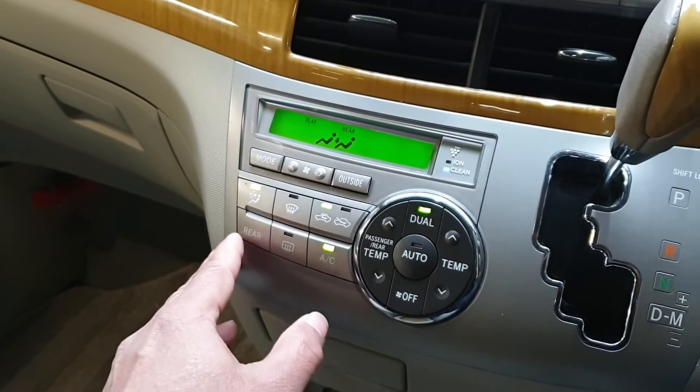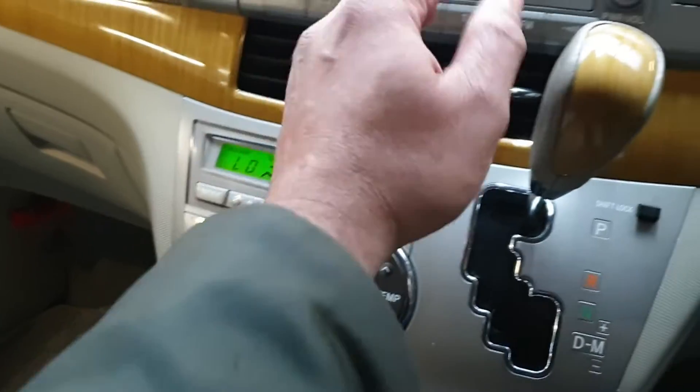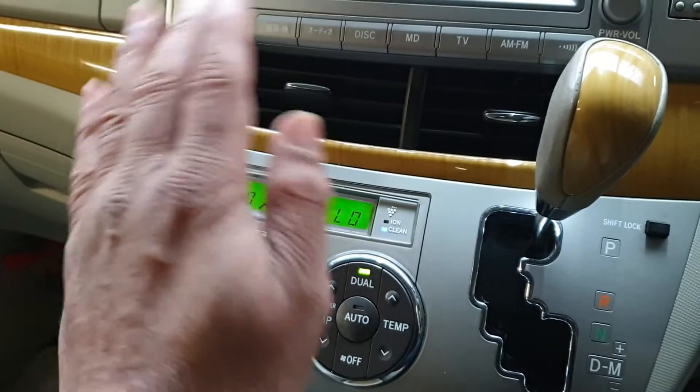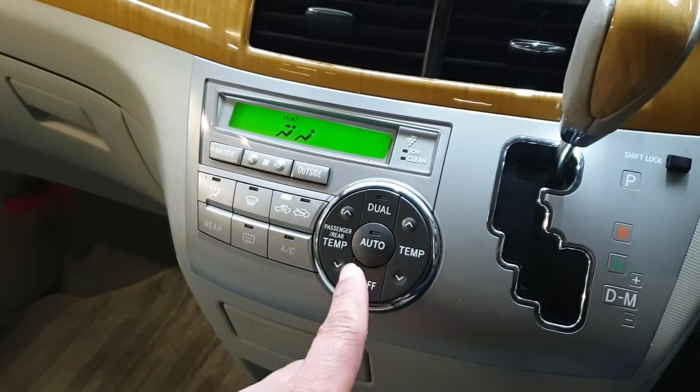The rear air conditioning can also be operated from the front. The air conditioning kicked in straight away — it is proper ice-cold air conditioning in fully working order.